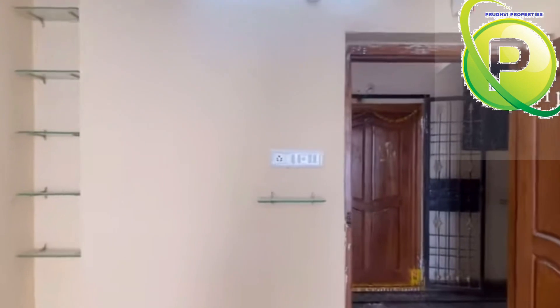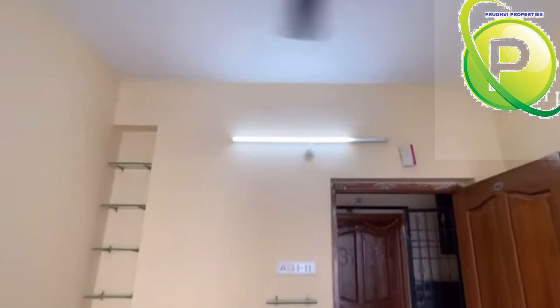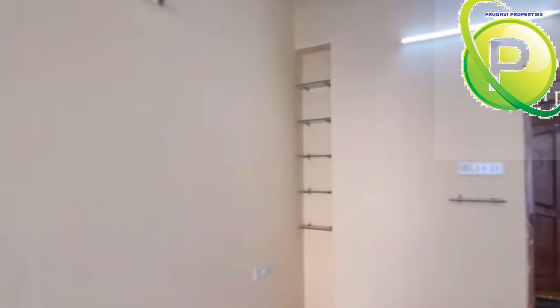This is a brand new, ready-to-move flat, including woodwork. The woodwork material is high quality — durable and lifelong.